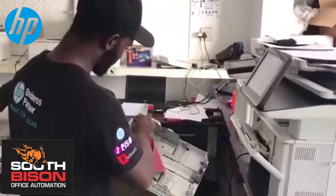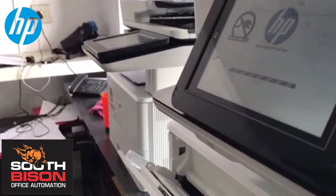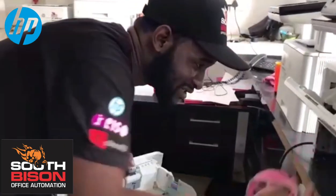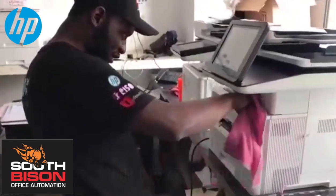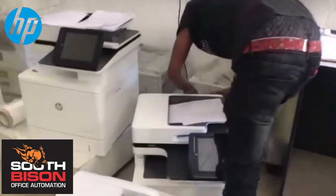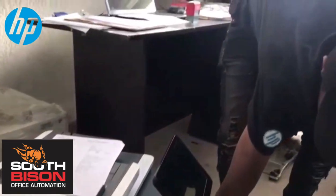Max of Bison Office Automation here in the warehouse with the warehouse managers — as you can see, busy preparing the machines for our clients. Keith, how's it going? Yeah, the machines are kind of dusty, but we're trying to make sure all these pickup rollers are 150%. Clients don't always face the same problem, so we're just making sure everything is 100% on our side so we face fewer challenges out there technically.